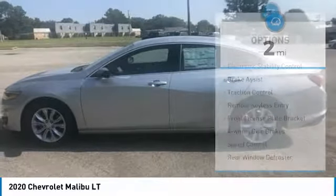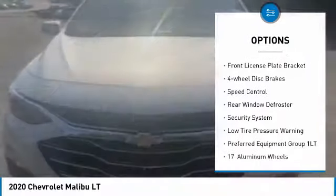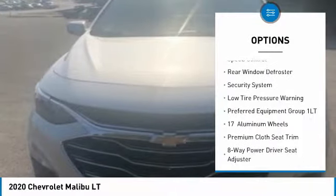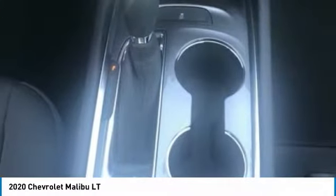Here are some of this vehicle's great options: electronic stability control, brake assist, traction control, remote keyless entry, front license plate bracket, four-wheel disc brakes, speed control, rear window defroster, security system, and low tire pressure warning.